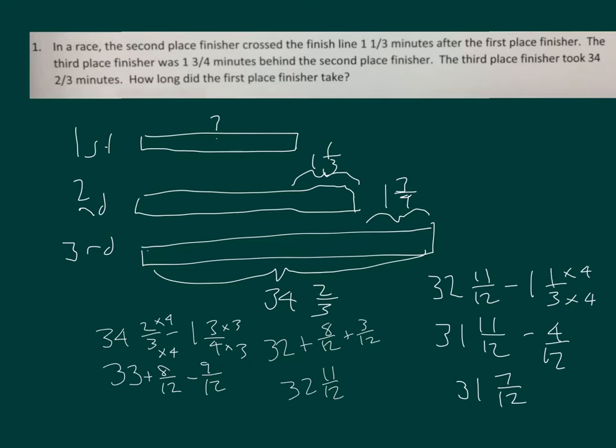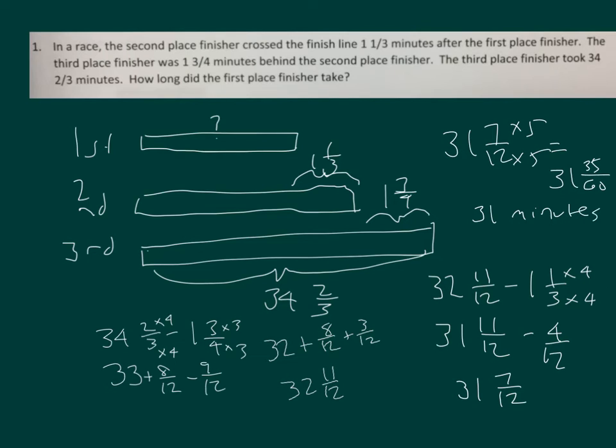We might want to write that in hours, minutes, and seconds. So we can write thirty-one and seven twelfths — times five over five — to get to sixty. That's thirty-one and thirty-five sixtieths, so that's thirty-one minutes and thirty-five seconds. That is the time for the first place finisher.